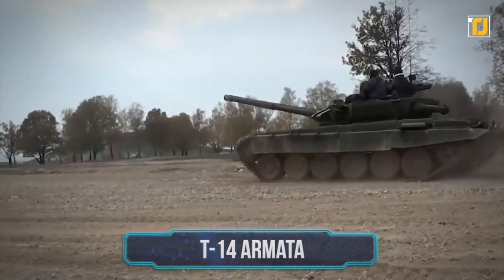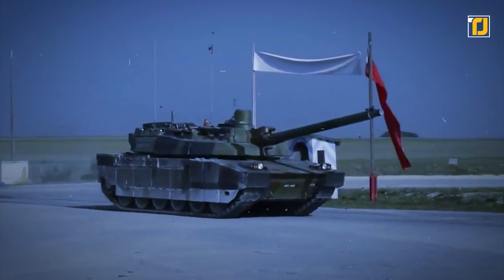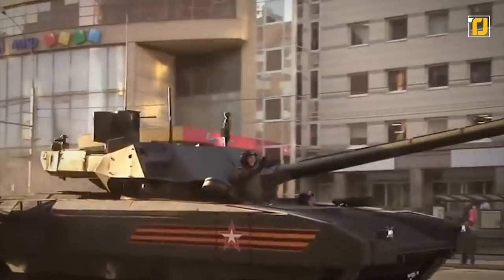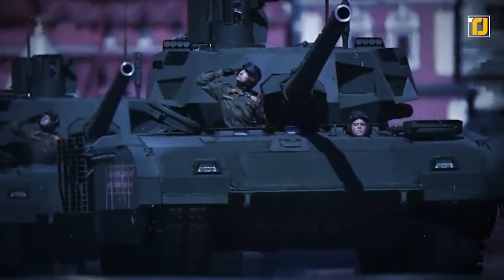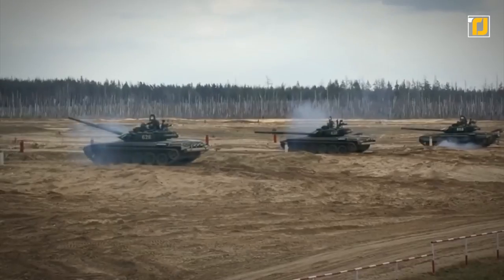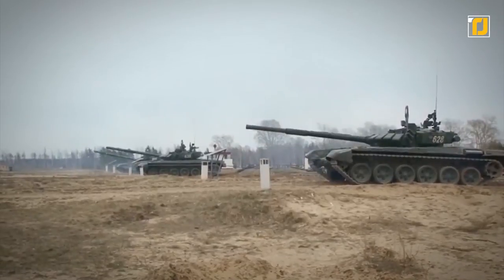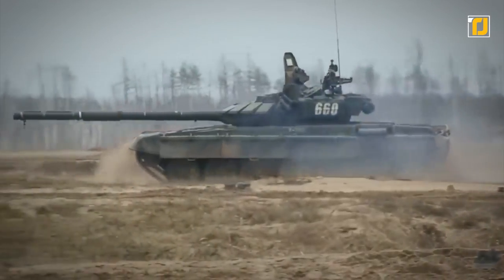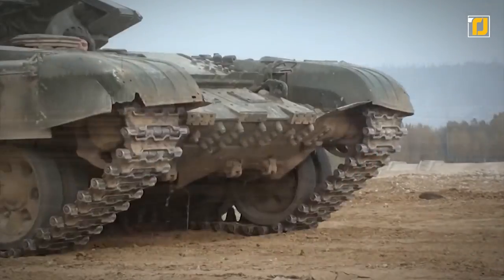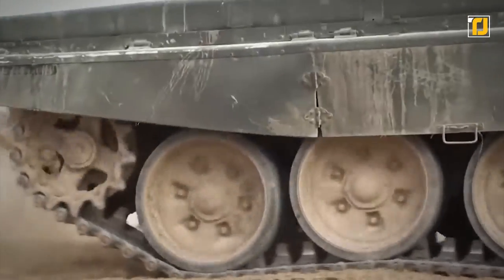Number 4: T-14 Armata. This Russian war machine is a next-generation main battle tank manufactured by Uralvagonzavod for the Russian Army, with deliveries having started in 2020. This tank is expected to provide STANAG 4569 level 5 protection — a NATO standard that measures the protection level of crews and armored vehicles — and this tank scores high on that standard.